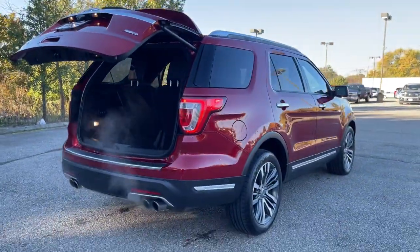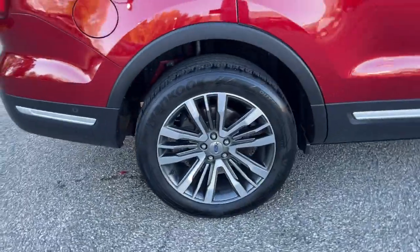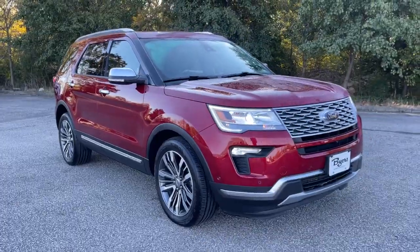Hardworking meets tall, bold, and handsome in this capable Explorer. Come in for a test drive today and see for yourself. Our professional staff looks forward to giving you everything.